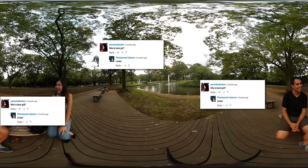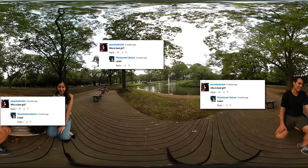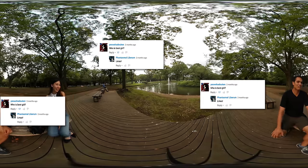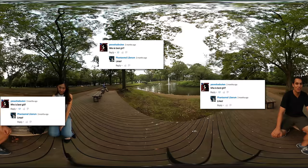Who is best girl? Got 17 likes. I don't even know what that means. I'm not married. I'm single. I'm straight.